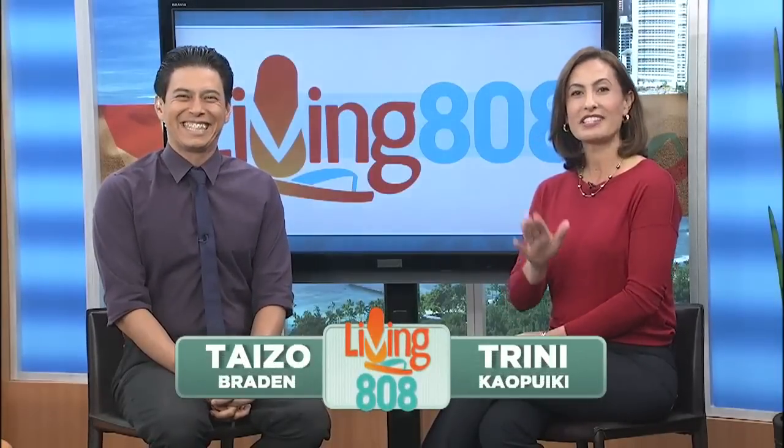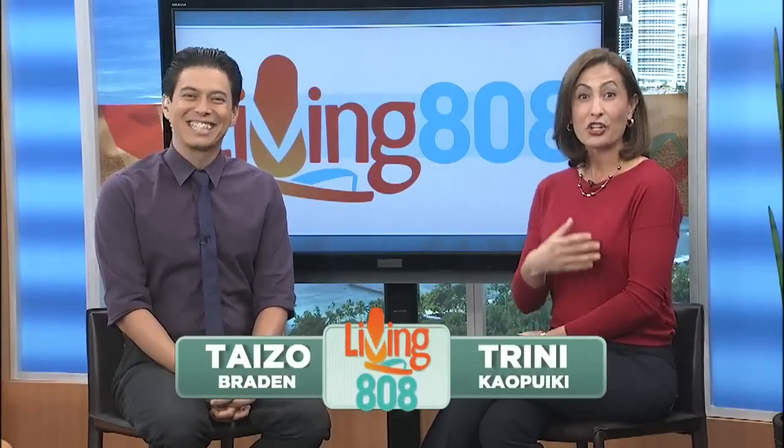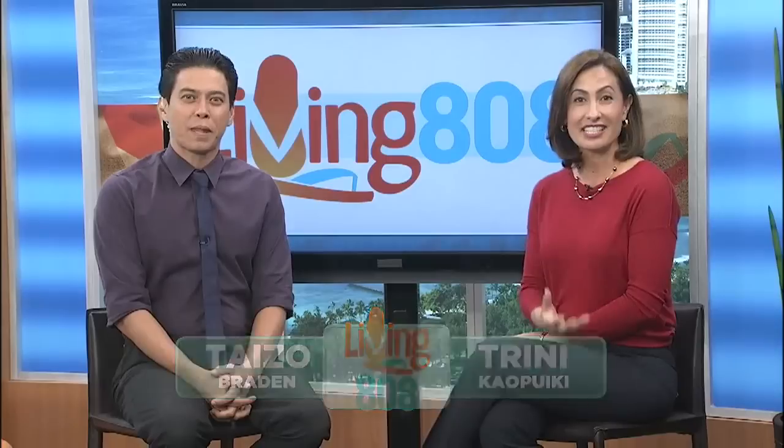Welcome back to Living 808. If you are self-conscious about your smile, correcting your concerns with orthodontic care will greatly improve the way you look and feel.